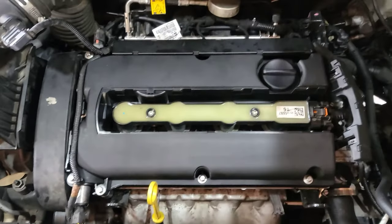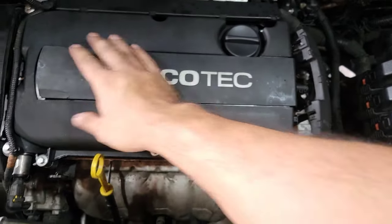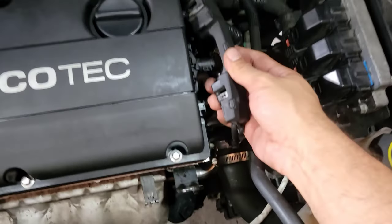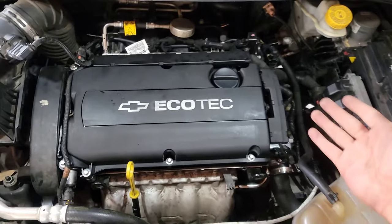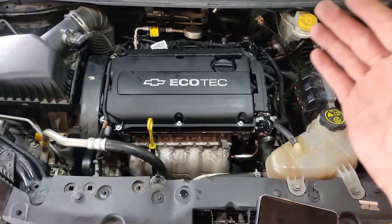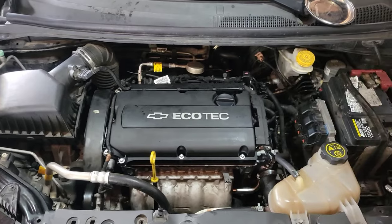Put the cover back on, plug it in, slide it back in the tabs — and voila. That is exactly how you change the valve cover on a 2013 Chevy Sonic — or any Chevy Cruze, Sonic, Trax, anything that has the GM 1.8 Ecotec engine in it.